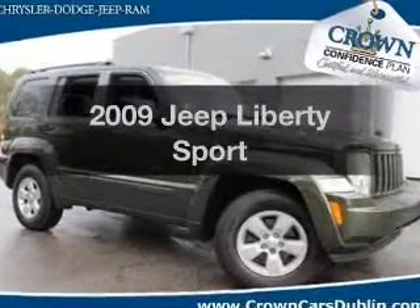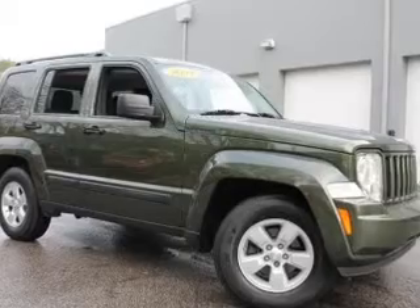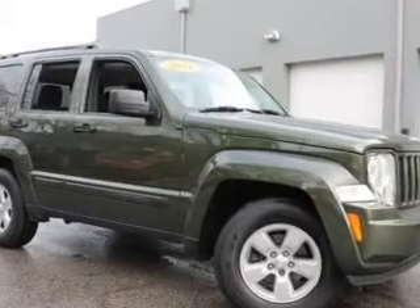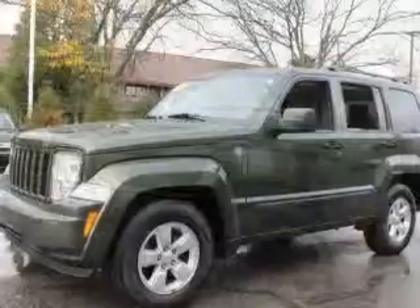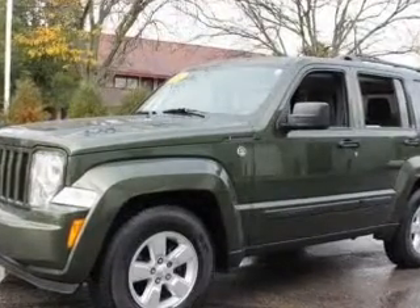Imagine yourself in this 2009 Jeep Liberty. Everything you need under one roof with this great vehicle. With a solid six-cylinder engine, the powertrain includes four-wheel drive that responds smoothly to its automatic transmission.